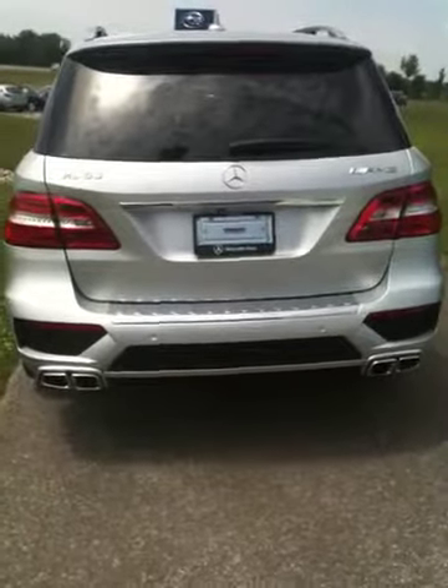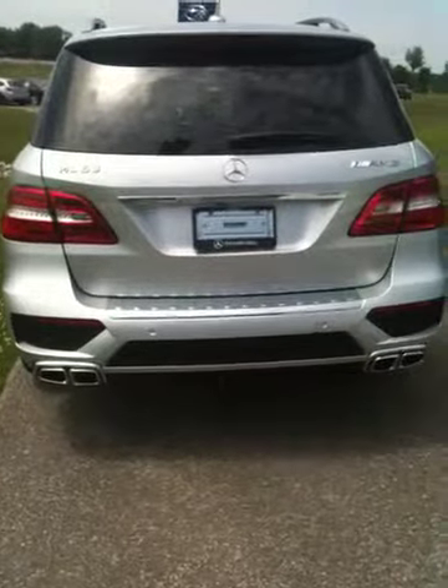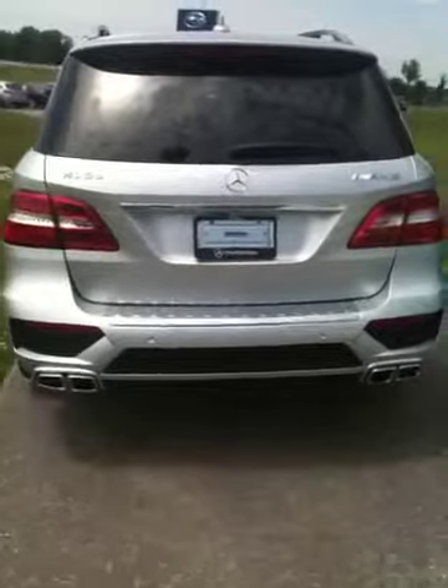Hi, Mr. Lewis. Here's the video of the ML63 we have in stock right now, the 2012. As you probably know, it's been redesigned for the 2012 model year. A lot of changes.